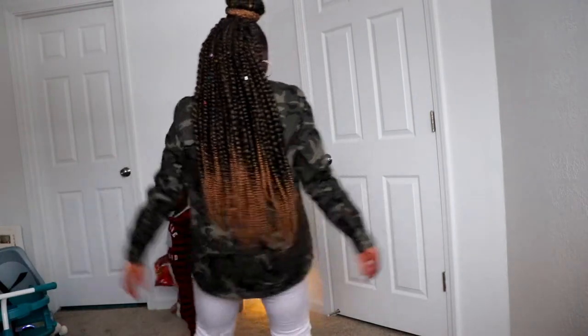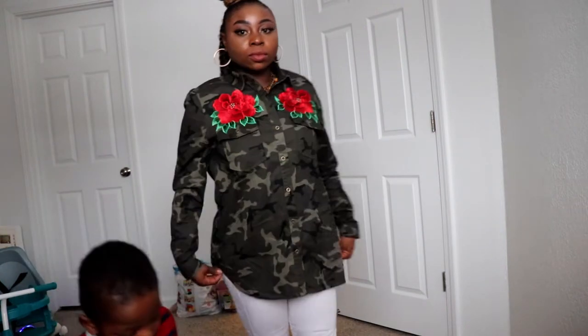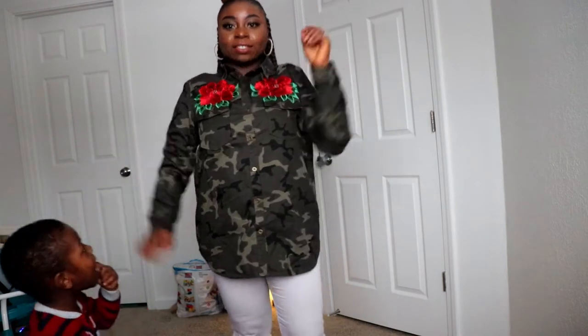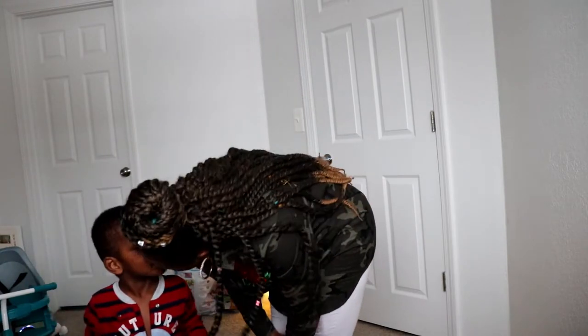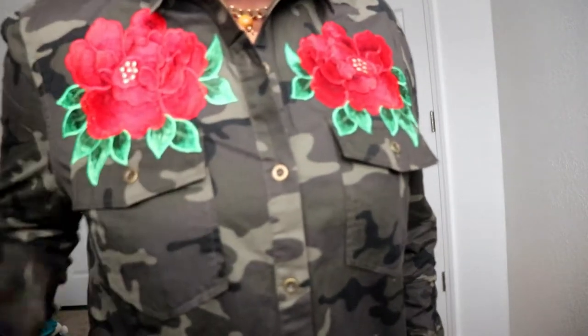This is how it looks — it's a long shirt. I got it in large and I wear medium, so it's not my exact size, but recently I've been into wearing things that are not too snug on the body and I'm really enjoying it. I love the fact that it's long and it covers my butt, so it's all covered!